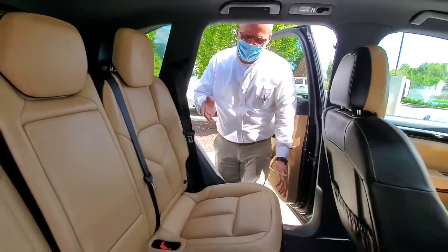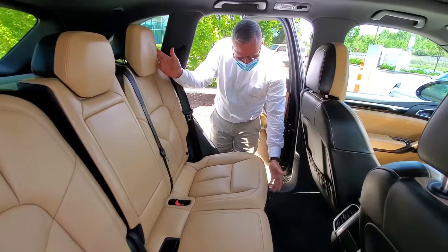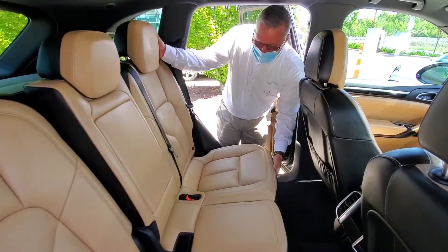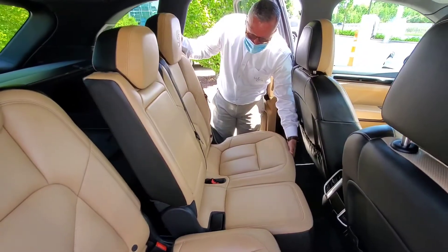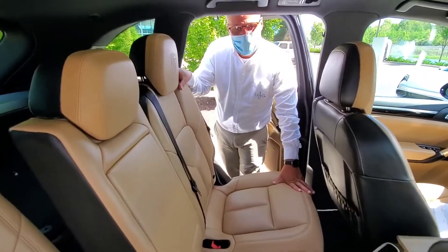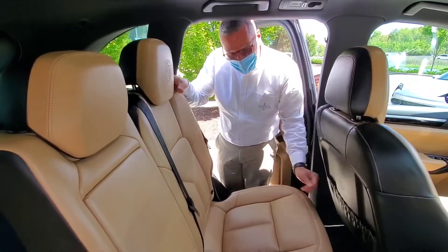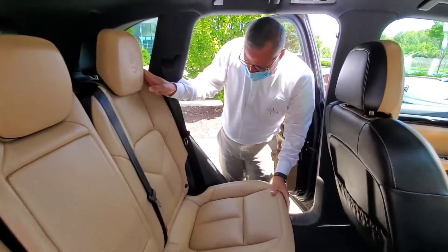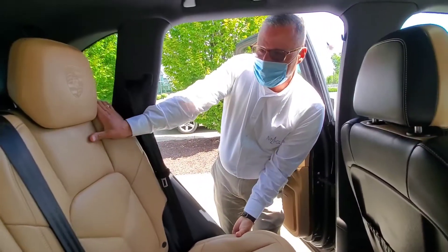Under this seat here is a handle that allows you to adjust the seat forward for more cargo space in the back. And if you need more passenger space in the second row, you can slide it back. It also allows you to recline this seat as well.